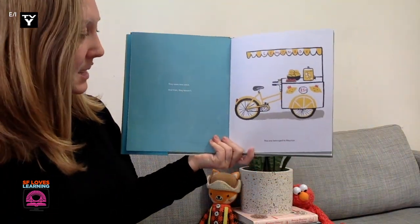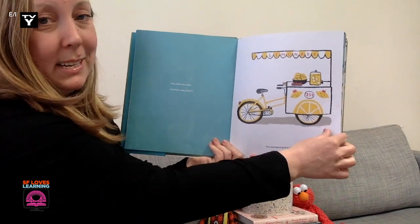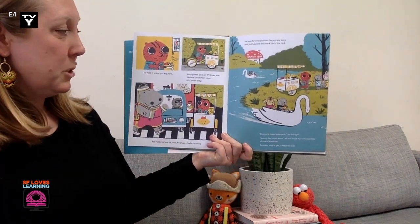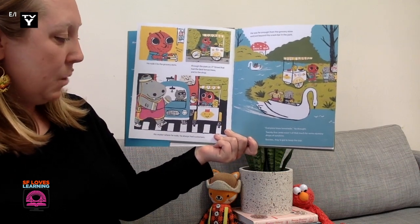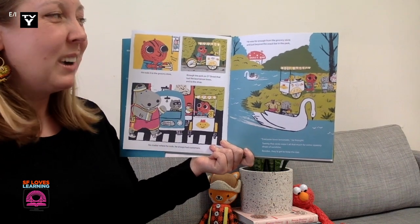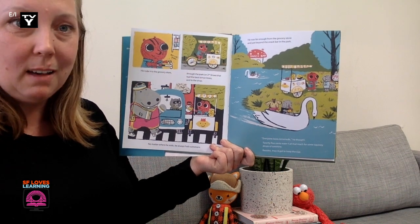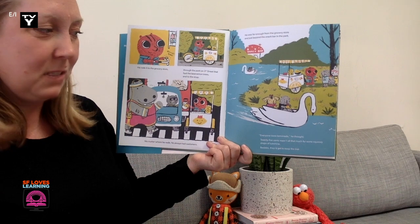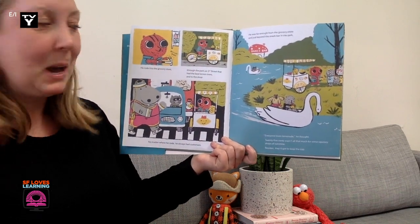They were new ones, and then they weren't. This one belonged to Maurice. He rode it to the grocery store, through the park on 3rd Street that had the best lemon trees, and to the shop. No matter where he rode, he always had customers. He was far enough from the grocery store and just beyond the snack bar in the park. Everyone loves lemonade, he thought. But 25 cents wasn't all that much for some squeezy drops of sunshine. Besides, they'd get to keep the cup.